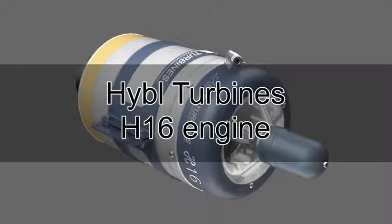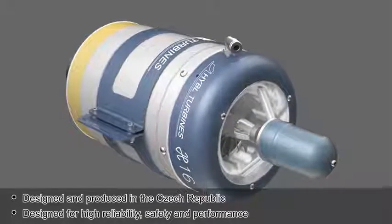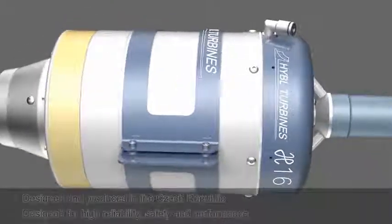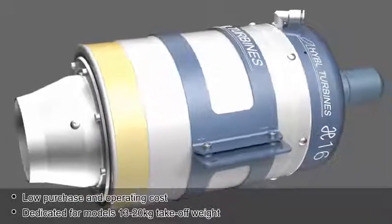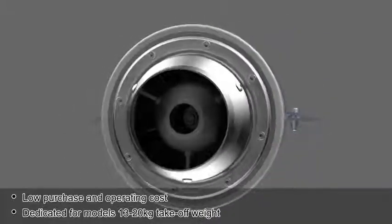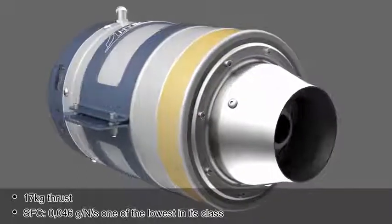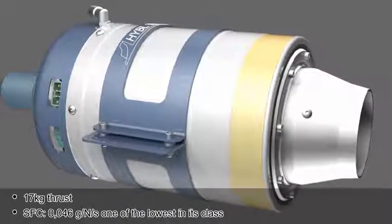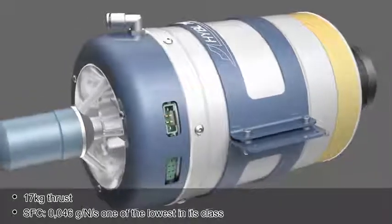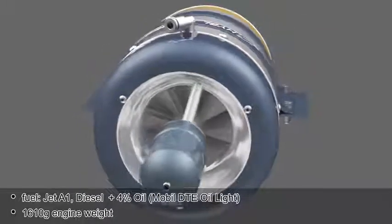Hebel Turbine's H16 engine, designed and produced in the Czech Republic, is designed for high reliability, safety, and performance with low purchase and operating cost. Dedicated for models with 13–20 kg take-off weight. Specifications: 17 kg thrust, SFC 0.046 g per N per second — one of the lowest in its class. Fuel: Jet A1 diesel plus 4% oil.